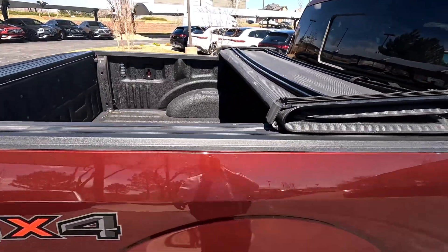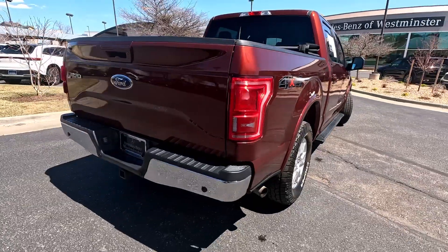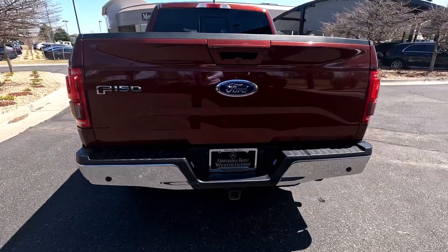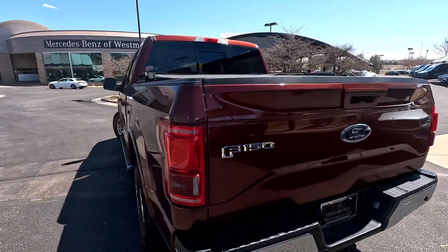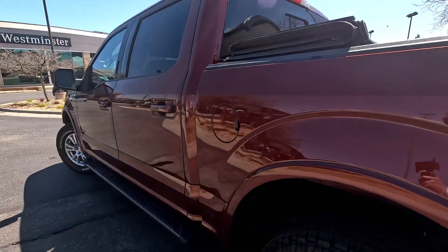It does have the folding tonneau cover, and this has the Lariat package. A few things like park assist is set up on there. There's your tow hitch — let's take a look down the driver's side and in the back.